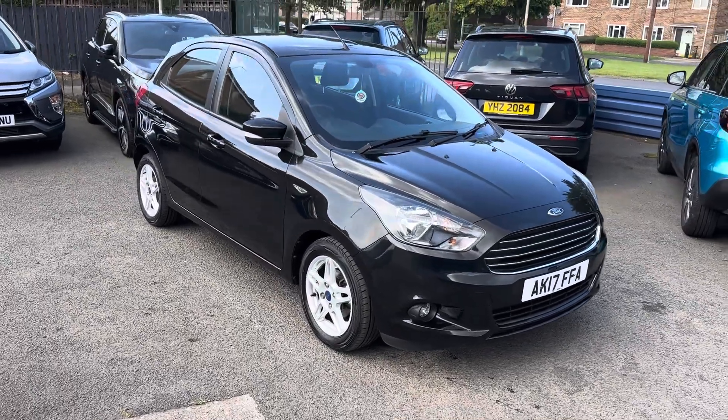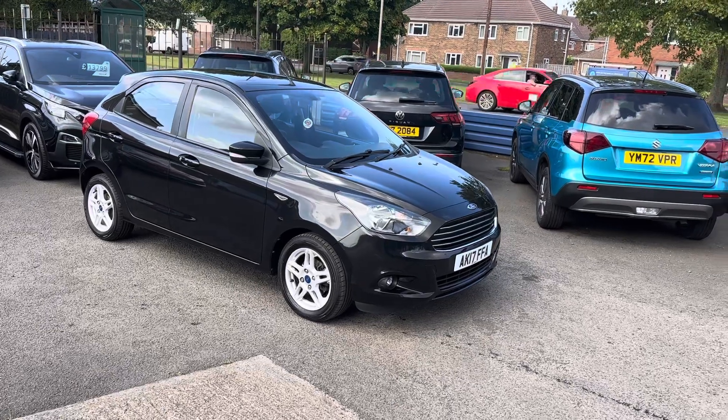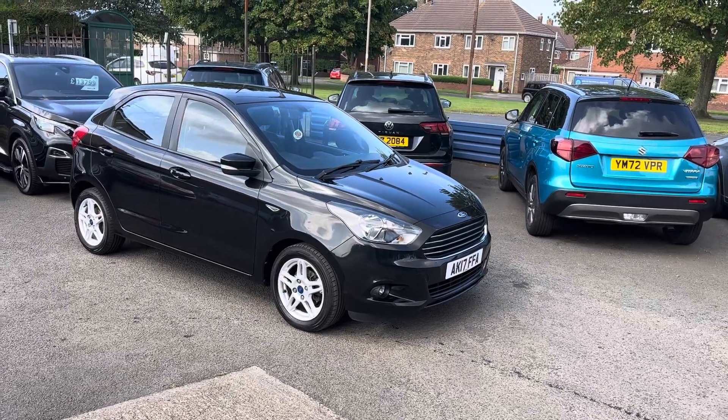Good afternoon and welcome to Alistair Cars. I'm pleased to offer for sale this lovely Ford Ka Plus 1.2 Zetec. It's just come into stock as a part exchange.